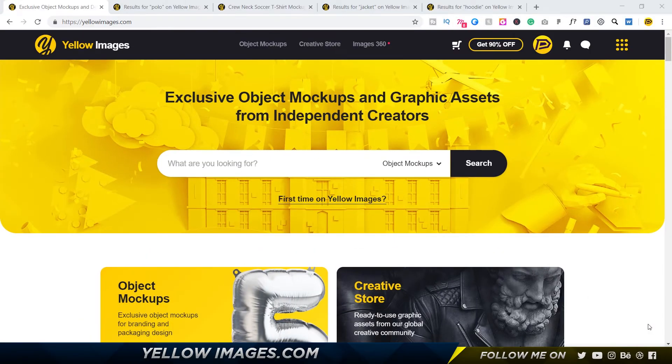Before I start off, I just wanted to mention that this is not a sponsored video. This is just a video that I'm making for a contest that Yellow Images is conducting. So if you guys could leave a like on the video, that would be awesome — I really appreciate it. I hope to win the contest because it'd be pretty cool.